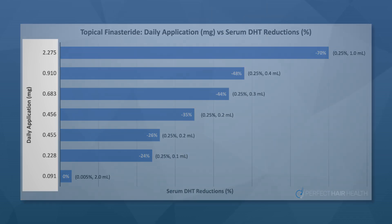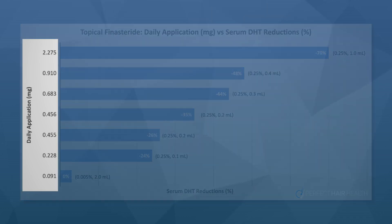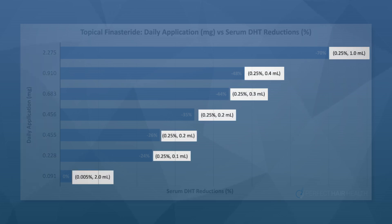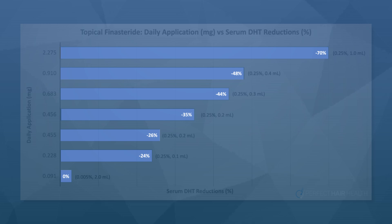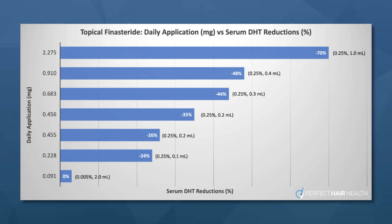We did all the calculations and turned them into a chart. On the left-hand side, you have your total daily exposure to finasteride in milligrams. On the right-hand side, the actual formulations used in the studies — for instance, 0.25% finasteride at 0.4 milliliters versus the same formulation at 0.2 milliliters. The blue lines show the total reduction to blood levels of DHT given these daily exposure volumes, which is our best surrogate for systemic absorption. Across all studies, there's a very clear pattern: the more topical finasteride applied, the more you lower blood levels of DHT.